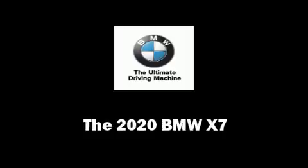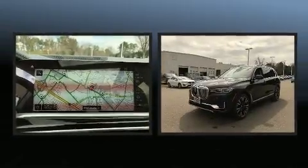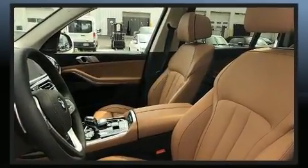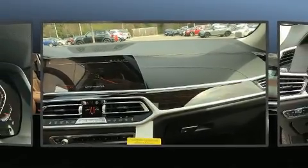Come test drive this 2020 BMW X7. Smooth gear shifts are achieved thanks to the refined six-cylinder engine, and load-leveling rear suspension maintains a comfortable ride. A turbocharger further enhances performance while also preserving fuel economy.